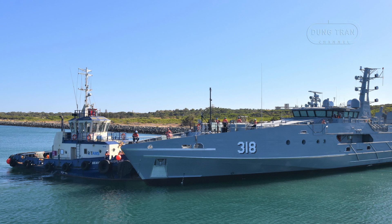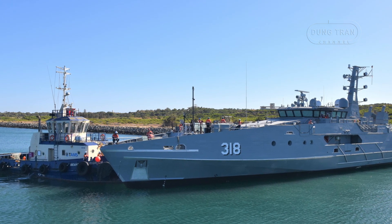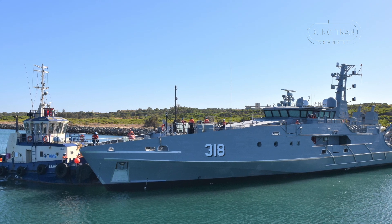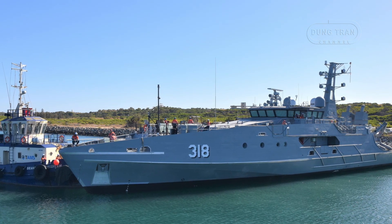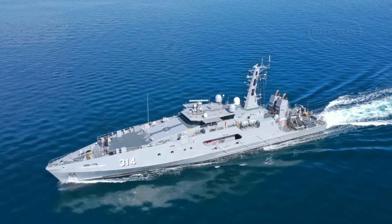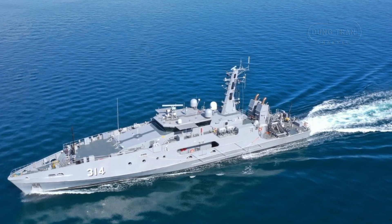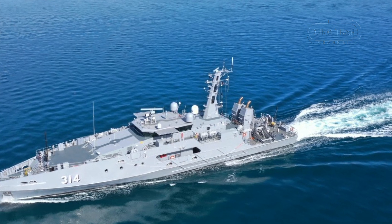With a beam of 10.3 meters and a draught of 3 meters, the Cape-class is powered by twin Caterpillar 356C diesel engines, producing 5,150 kilowatts for a top speed of 25 knots and a range of 4,000 nautical miles at 12 knots. Its endurance of 28 days, coupled with a crew capacity of 18 in its standard configuration or 32 in the Evolved variant, makes it a robust tool for extended maritime operations.